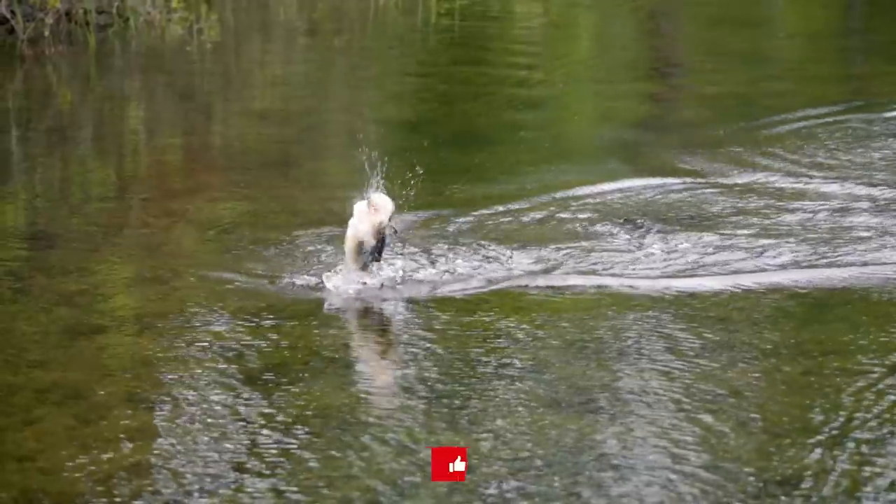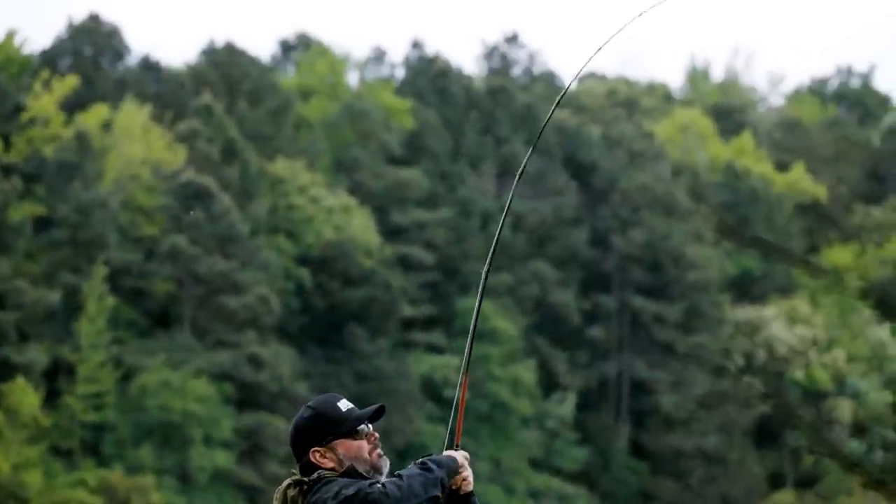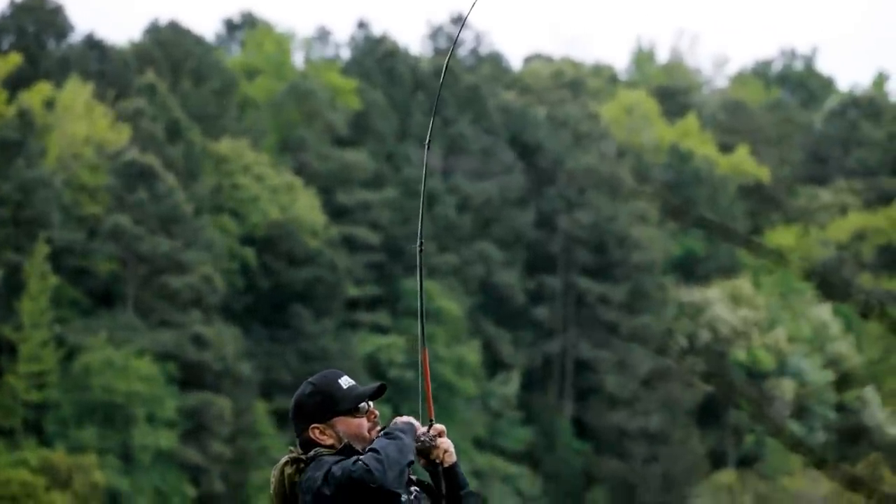We're in North Texas this week. It's post-spawn — early post-spawn, tail end of the spawn right now. Still some fish guarding fry hanging around the beds, and we're topwater fishing. By far one of my favorite and the best times of year to throw a topwater bait.